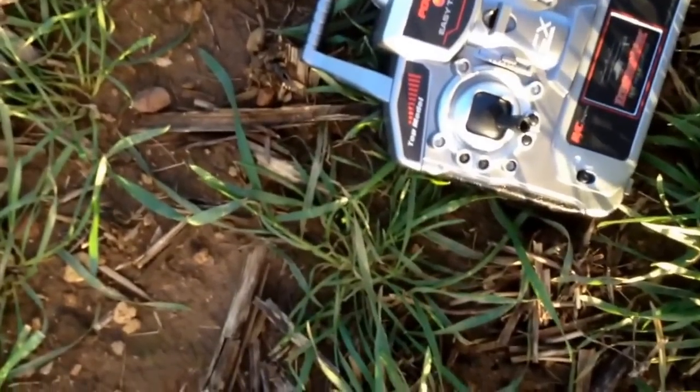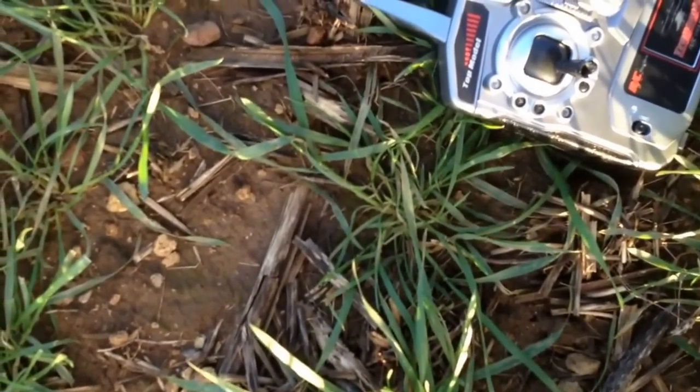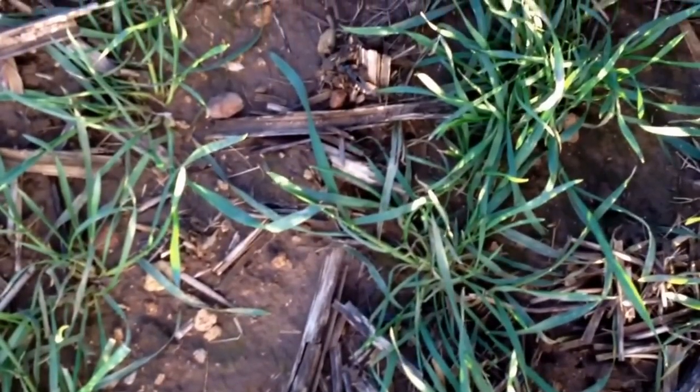Okay, here we are, welcome back. It's January the 17th and we are looking at the third test flight of the helicopter with the iPhone attached to the bottom with bag ties. We are very, very technical here.